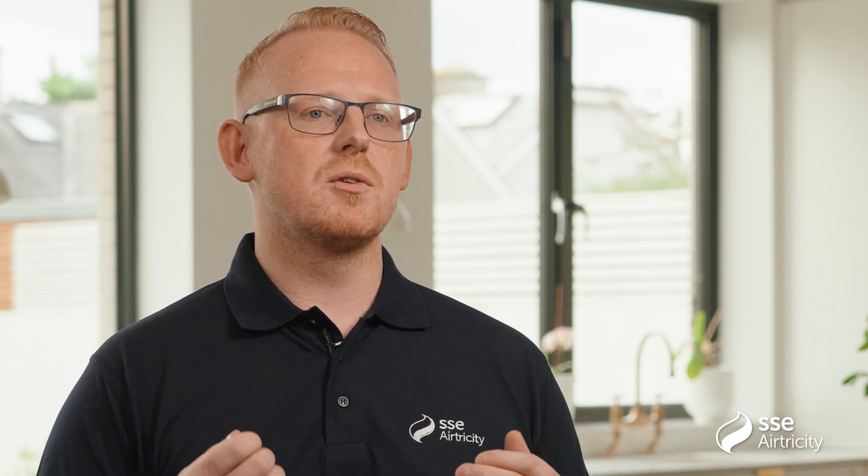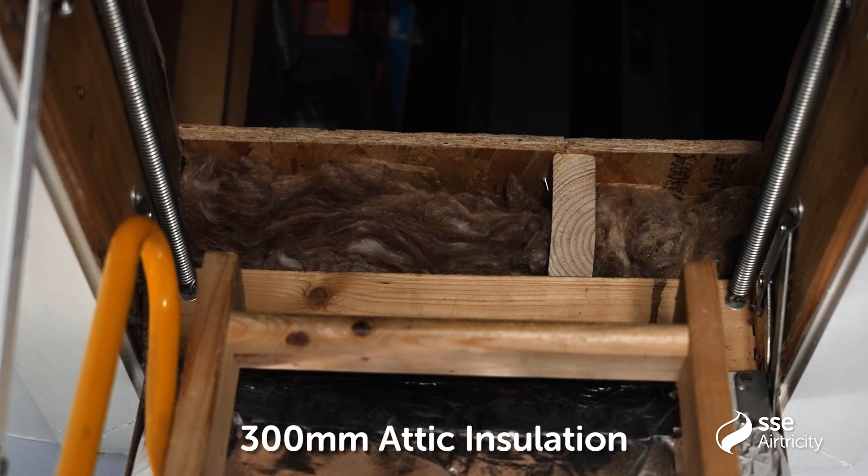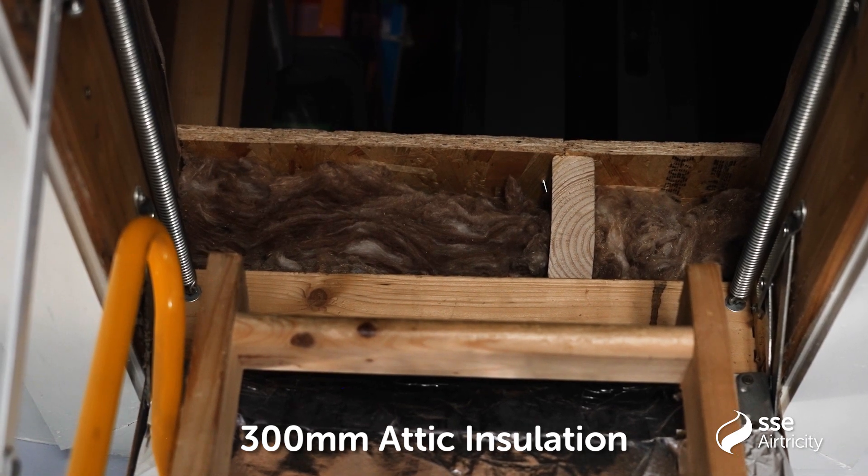We recommend looking at your attic insulation and your wall insulation. For attics, a quick and affordable upgrade is to increase or install 300mm of attic insulation, and for your walls we would look at what is suitable.